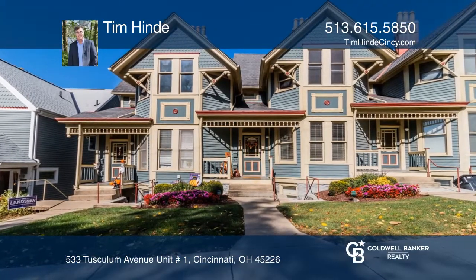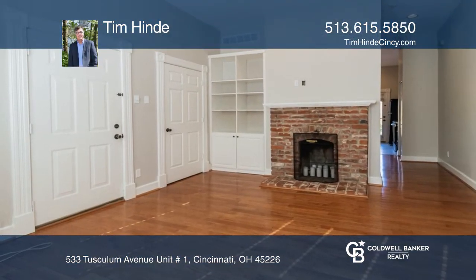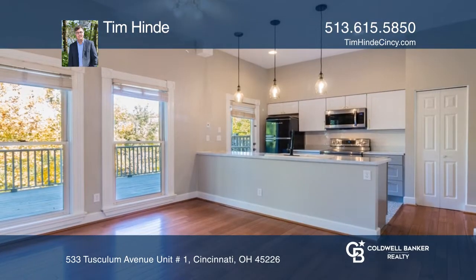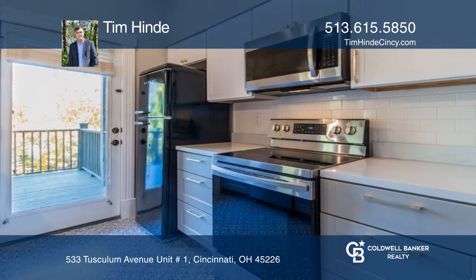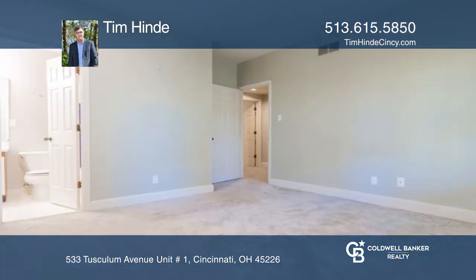This great Victorian townhome-style condo is in a super convenient Columbia Tusculum location. This unit features an updated kitchen. Both bedrooms have en-suites, great for roommates or guests. Enjoy the large, relaxing private deck looking into the woods.